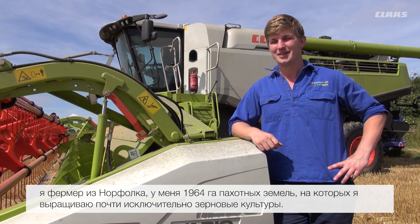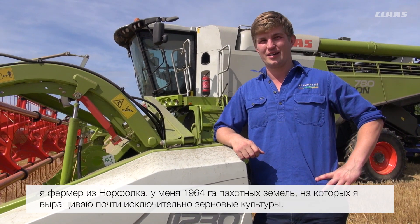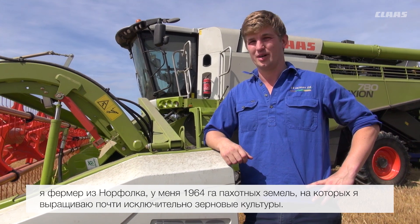Ed Salmon, farming Mid-Norfolk, 1950 hectares, pretty much all combinable cropping.